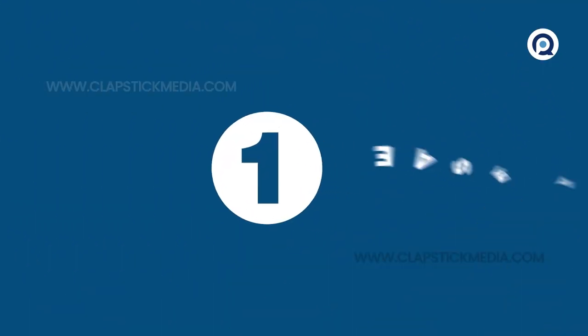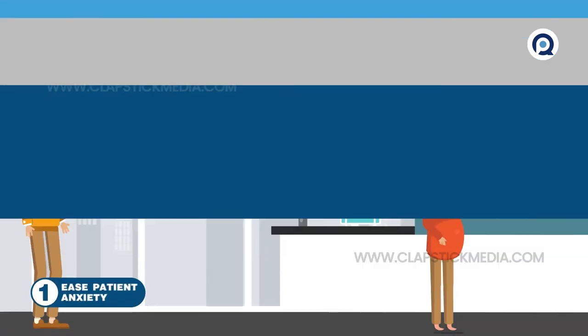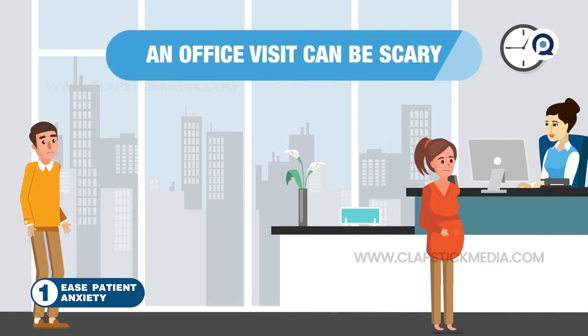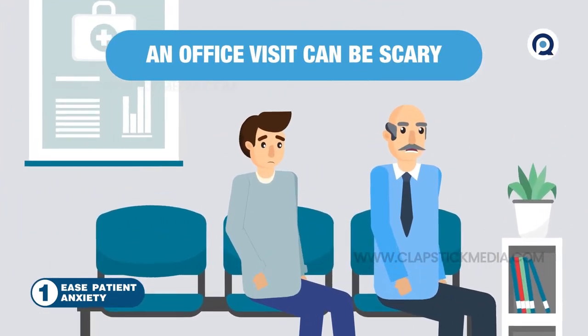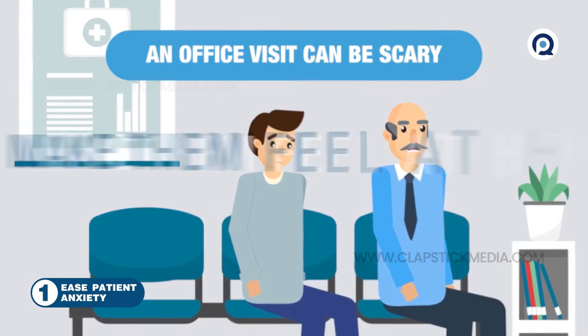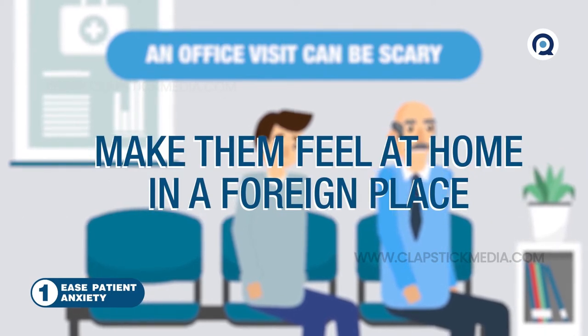1. Ease patient anxiety. An office visit can be scary. The patient may be dealing with new symptoms or an undiagnosed condition and wonder if they'll need an operation or even if they're going to die. It's up to you to make them feel at home in a foreign place.